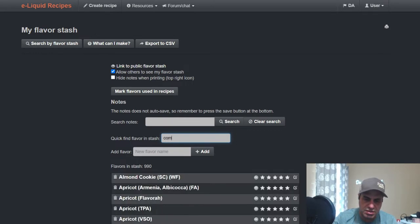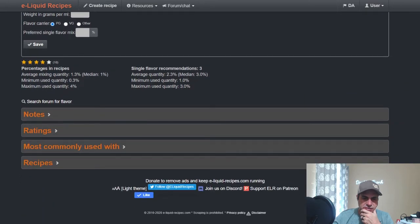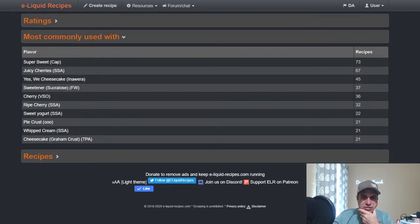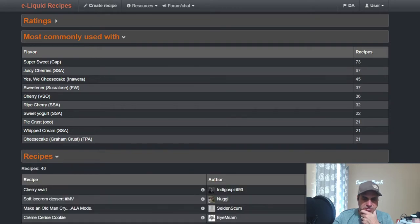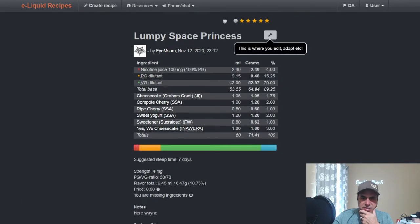Compote Cherry by SSA — the median is 1%, single flavor at 3%. Most commonly used with a lot of the same stuff, except you'll see cheesecake, VSO Cherry, Ripe Cherry, Sweet Yogurt — it's used a lot in bakeries. The top-rated recipe is Sam's Lumpy Space Princess from November. He made a cherry cheesecake-style vape using Jungle Flavors Cheesecake, Compote Cherry at 2%, and Ripe Cherry at 1%.